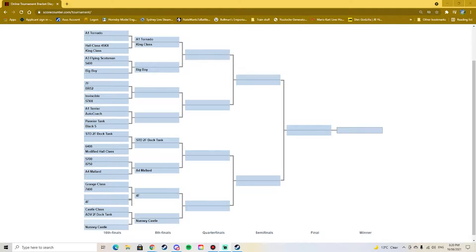My first one on my YouTube channel I did the whole class - the 49XX against the King class - and wow, the King class won by a landslide. Technically at the end it was close, but still the King class had a significant lead.